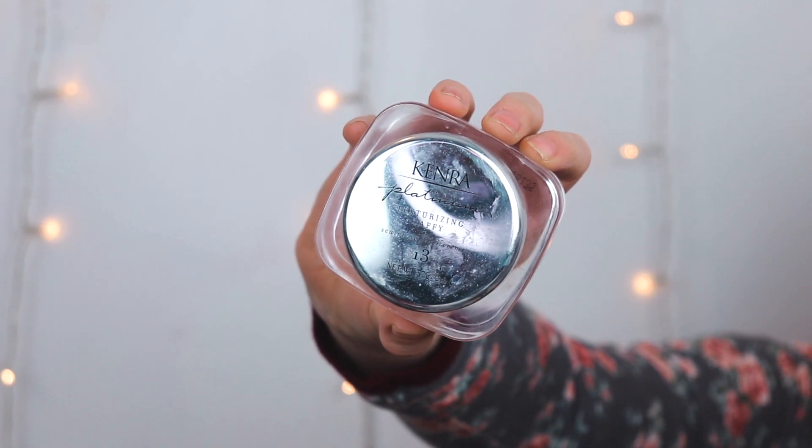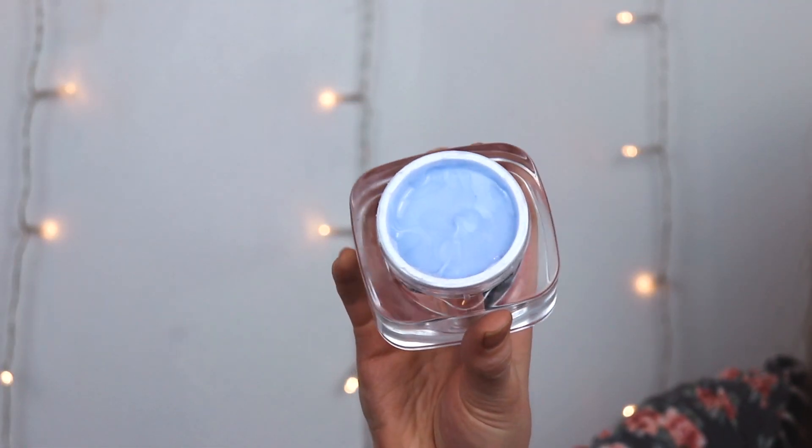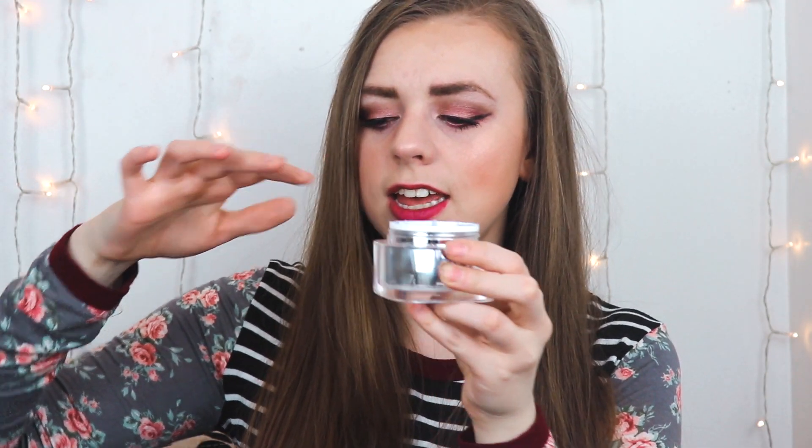The John Frieda Brilliant Brunette Liquid Shine Gloss is one I love — I put it on right out of the shower before I even brush my hair, while it's wet. It's a clear product that makes your hair super shiny without weighing it down or making it greasy. The Kenra Platinum Texturizing Taffy is more expensive but so worth it — it adds dimension, body, and hold when you curl your hair, and it smells incredible.